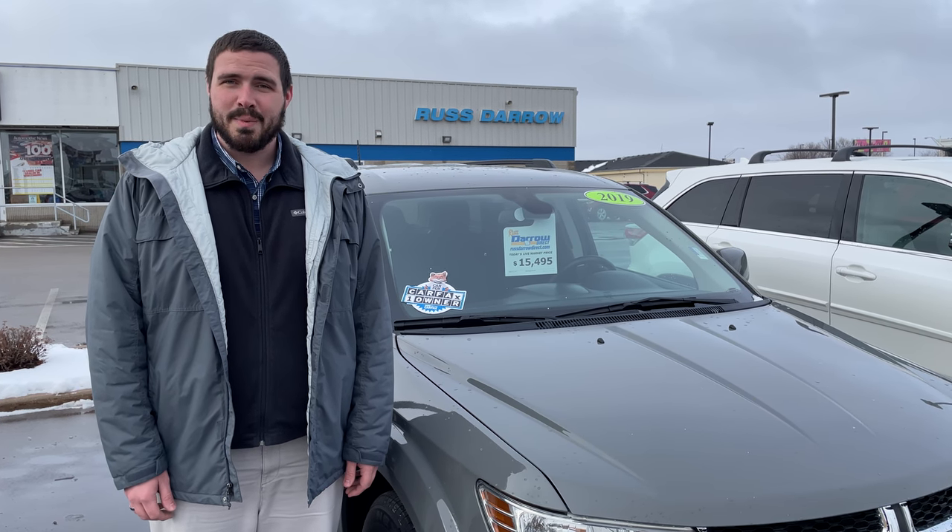It also has features like a backup camera with park assist and many more options that I can't list right now. To learn more about this vehicle and other options we have here, stop in and see us. Visit us at RustyOrDirect.com, call us at 920-731-1300, and don't forget to like us on Facebook.